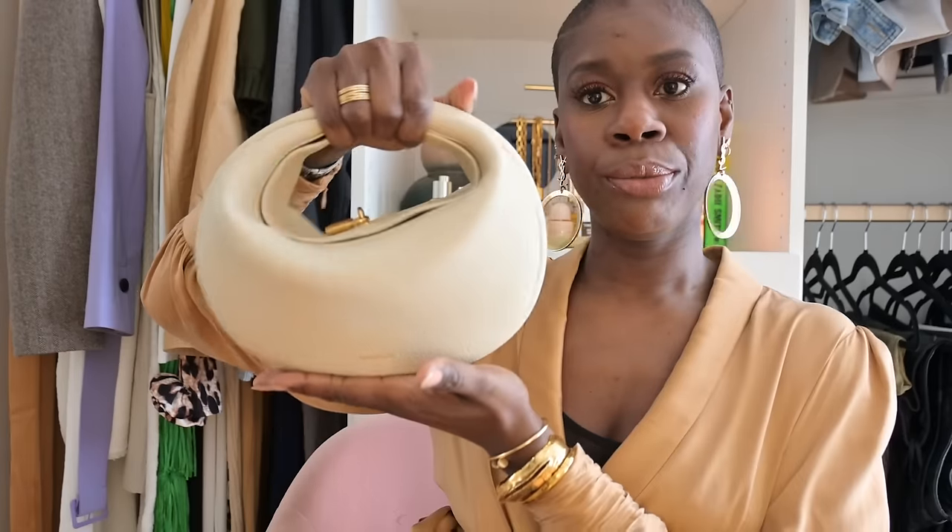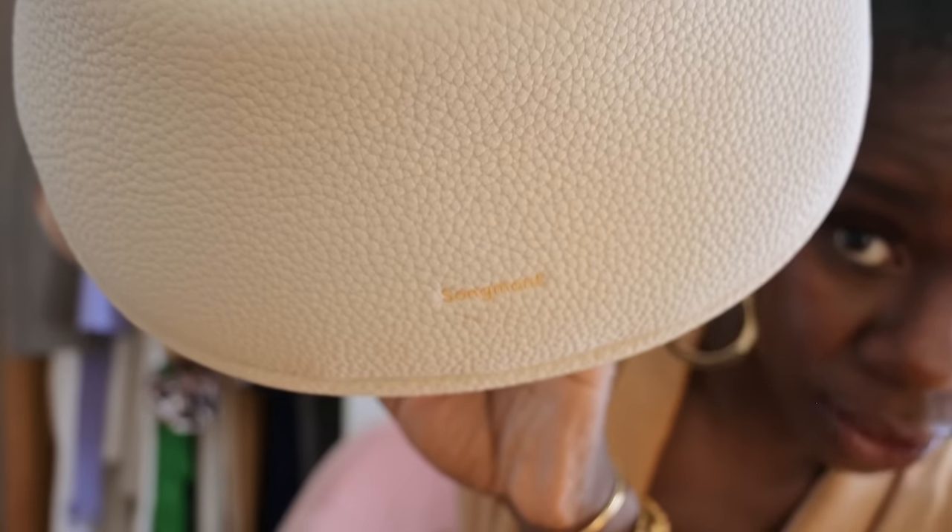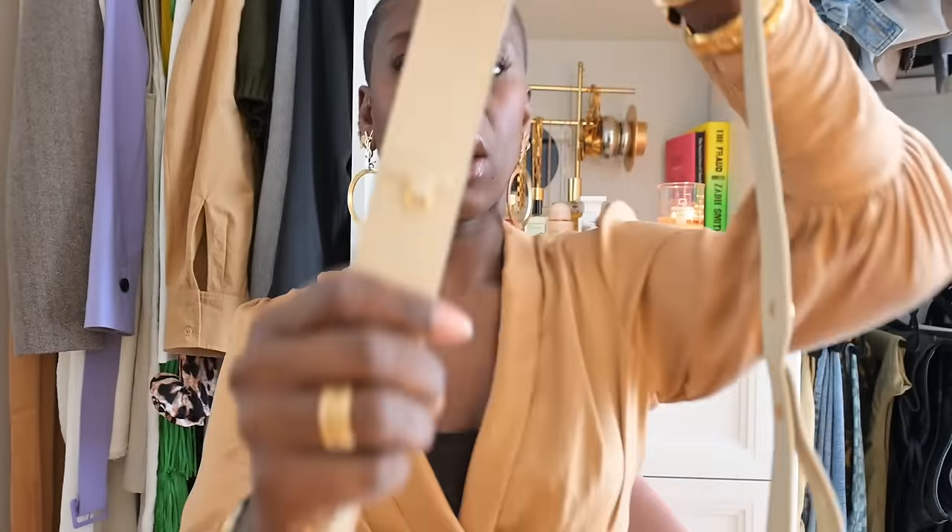What I love about the Luna bag is that you can wear it three ways. One, as a shoulder bag. Two, as a cute little croissant situation — by the way, you have the Songmont logo there in gold as well — which I think is a cute little vibe especially for an evening out. Sometimes we shy away from medium everyday bags at night, but when you can wear it like this, that's really fun. And then if you're out running errands, you can wear it with the thick crossbody strap.